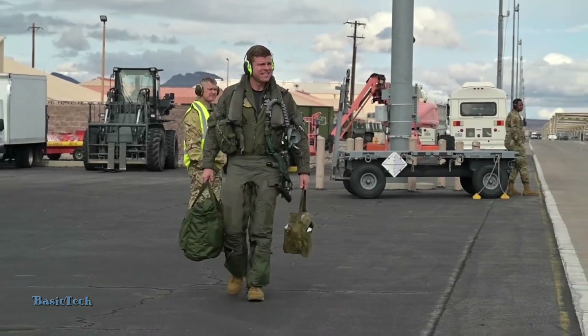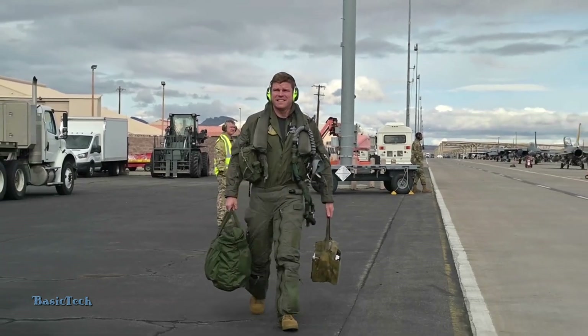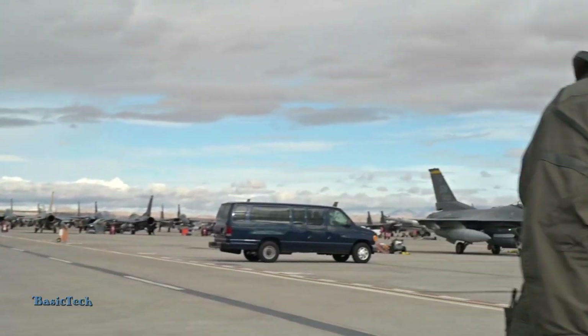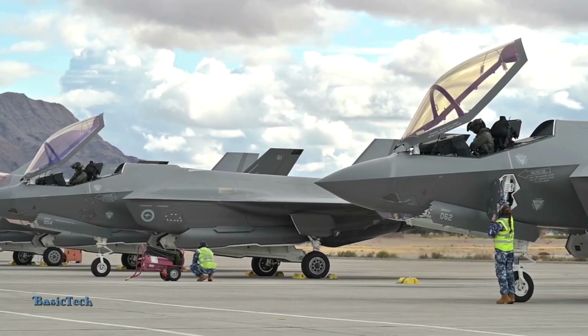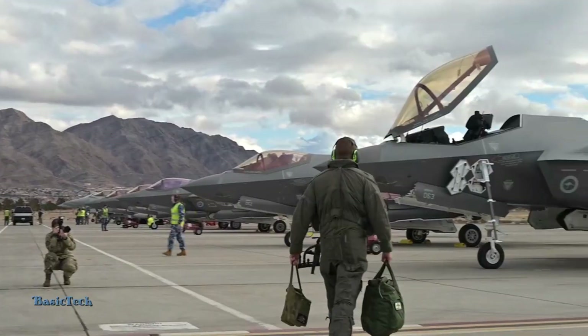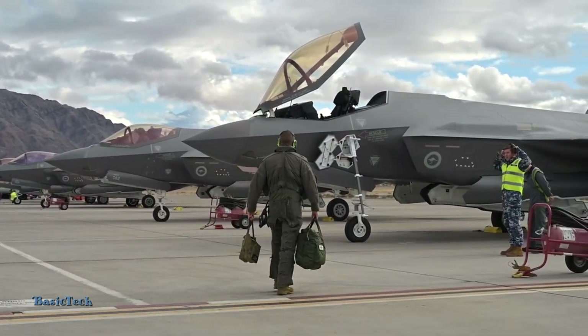The F-35 has a high level of operational availability, as well as relatively low maintenance and operational costs compared to the previous generation. This makes it more economical in the long term, making it an attractive option for many countries in updating or replacing their fighter jet fleets.